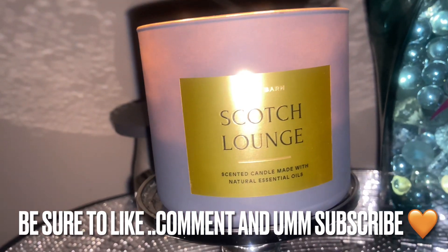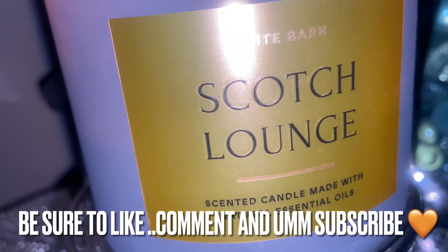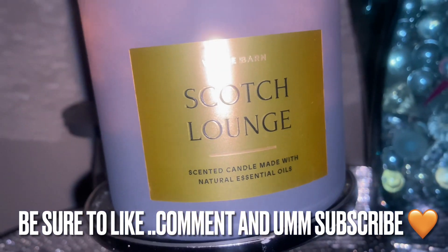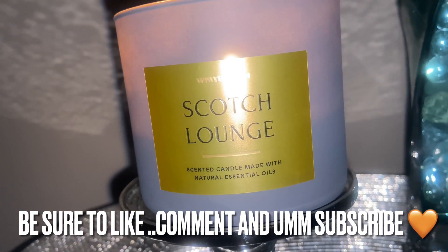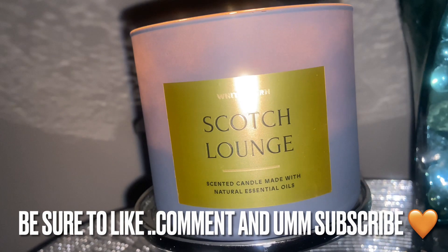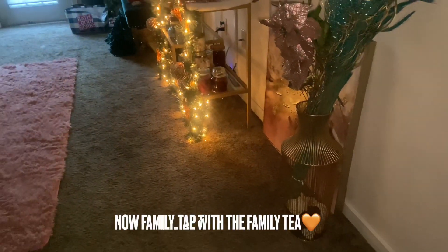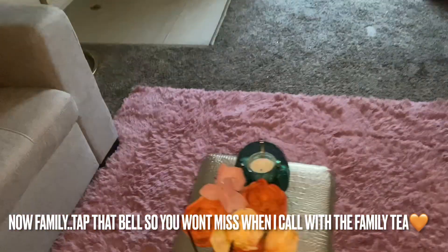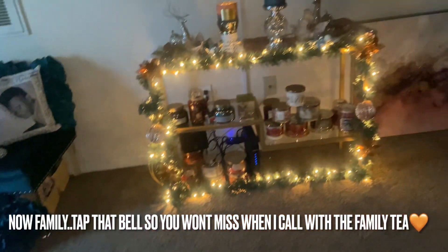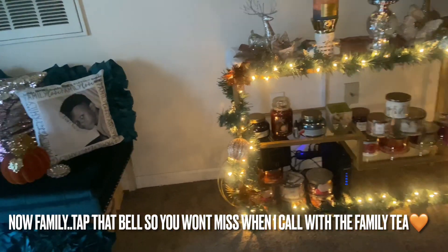From this candle in my bedroom, it is a room filler but not overpowering. It's the sweetness of that tobacco, the bitterness and mildness of the scotch, and the woodsiness of the oud wood that give this the perfect balance. That's why I call this collection the gentleman's club — because I feel like we stepped into a very grown lounge, hence the candle is called Scotch Lounge.